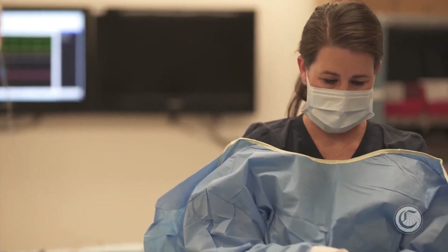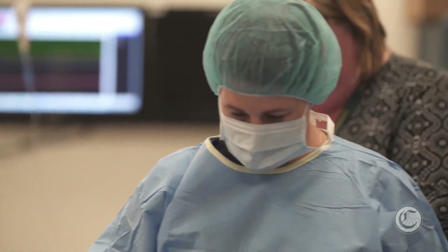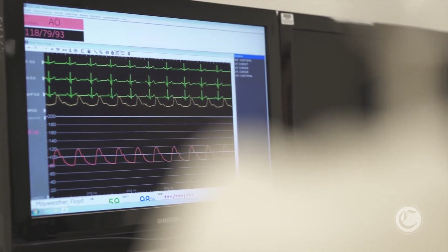A lot of students that do come to see us might make an appointment to find out about respiratory therapy or nursing, and don't realize that we have these other specialties. And we are highly specialized. In any hospital, you're going to find a cardiovascular technologist in the cath lab, cardiac ultrasound, in pediatrics, and in vascular.